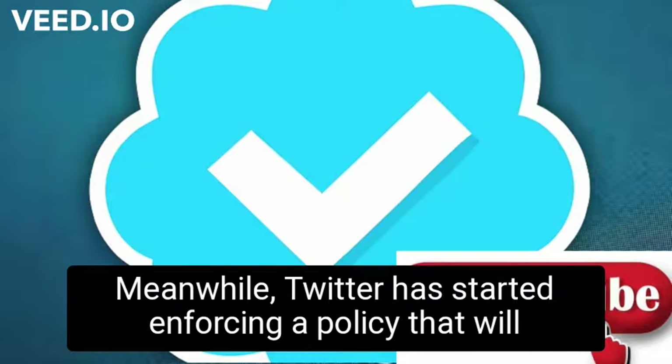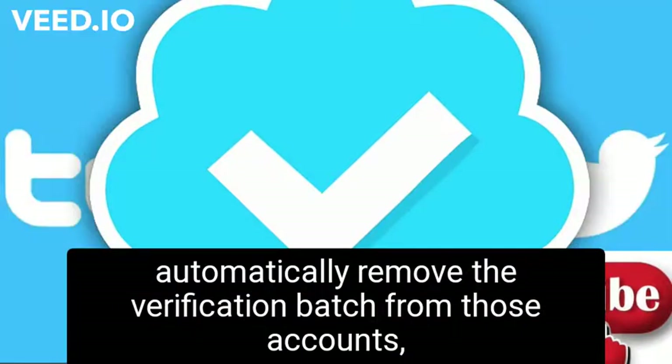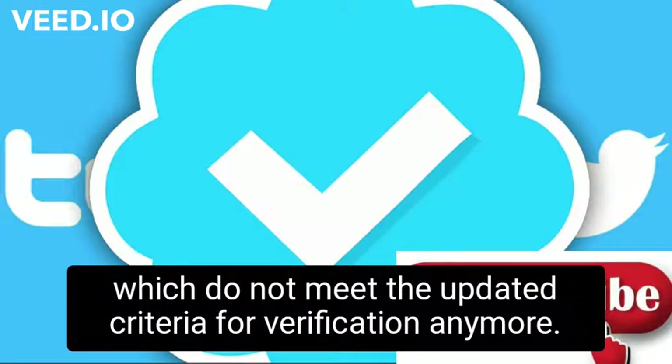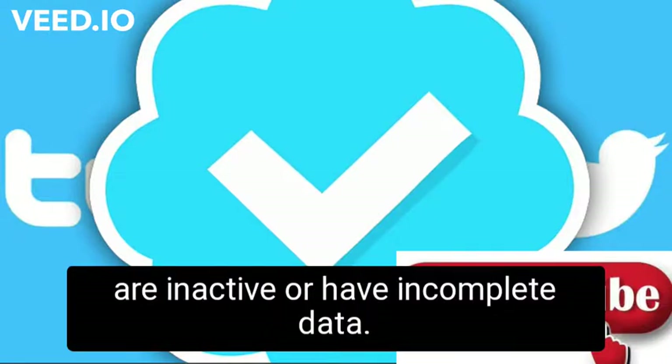Meanwhile, Twitter has started enforcing a policy that will automatically remove the verification badge from those accounts which do not meet the updated criteria for verification anymore. The badges will also be removed from those profiles that are inactive or have incomplete data.